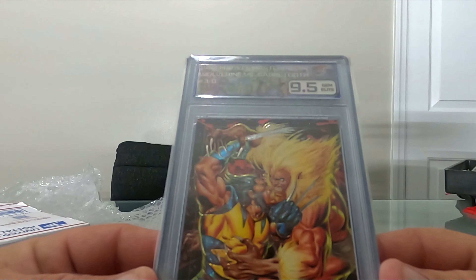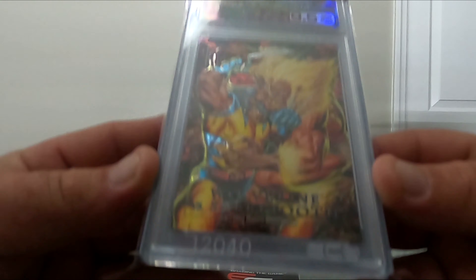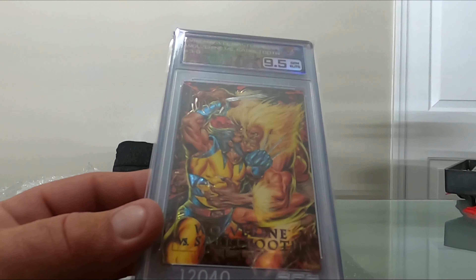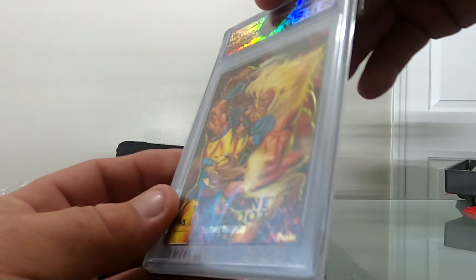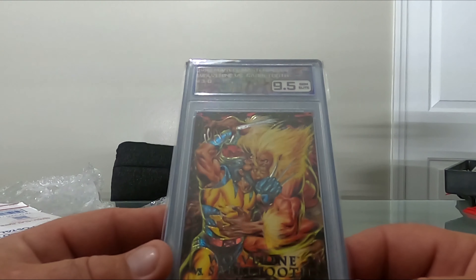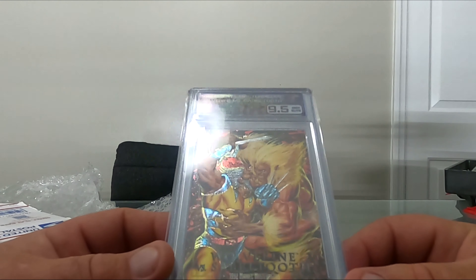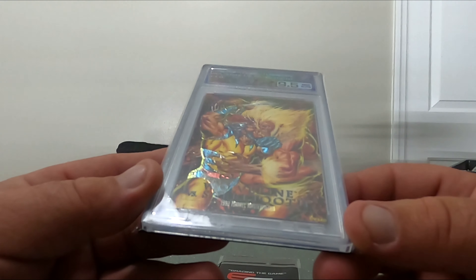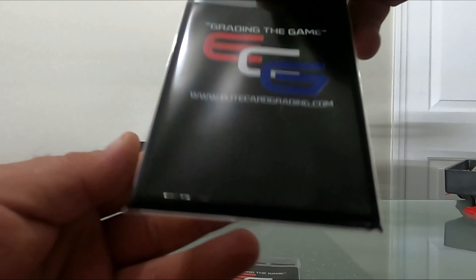9.5 - that's the Marvel Masterpieces Wolverine and Sabertooth. That's a cool card. I love these old Marvel cards. Marvel is getting extremely hot and I've got a bunch I'm going to be listing soon on my eBay page. I'll take that 9.5 - not bad. These cards sat in a binder for years, and if they survive they at least get a 9.5. Can't complain with that at all.